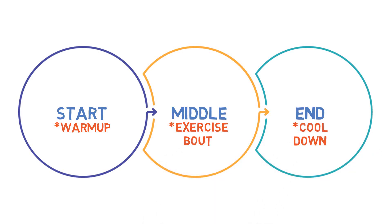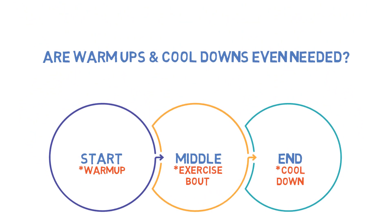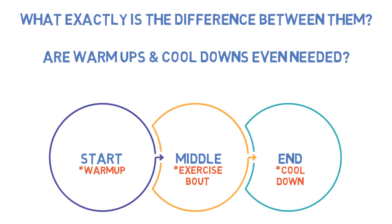But is that actually the case? Are warm ups and cool downs even needed? And what exactly is the difference between them anyway? Well today we will be answering these questions.